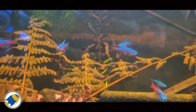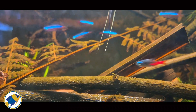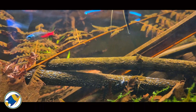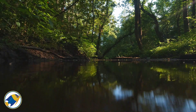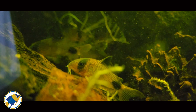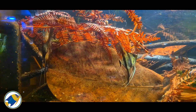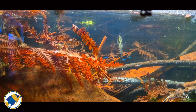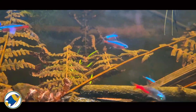Now imagine a tetra darting through dark tannin-stained waters feeling right at home. For many fish species tannins act like a comfort blanket, creating an environment that mimics the dense shaded waters they evolved in. The rich amber tannins reduce light penetration, which helps lower the line of sight and create a sense of security for the fish. This is especially beneficial for naturally timid species like tetras, as the dark water helps them feel less exposed to predators and they're more inclined to display natural behaviours like schooling and foraging.